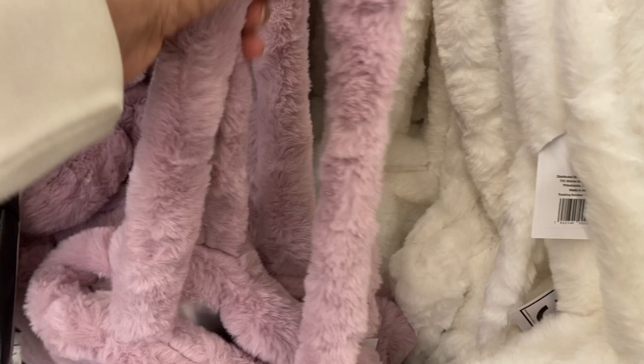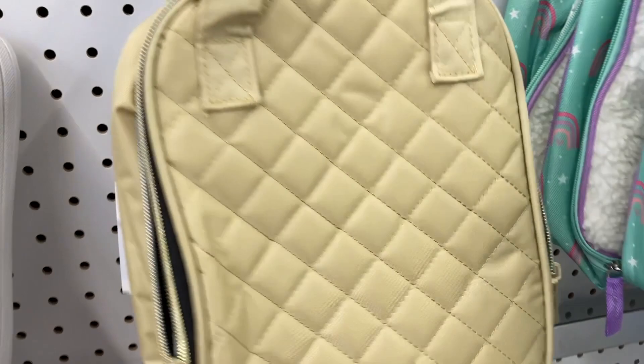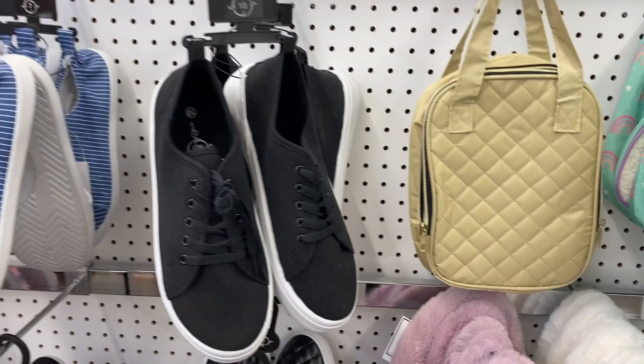And then up above that is this other style lunchbox right here, and this is $5. And they had a bunch of different shoes — I didn't see those blue and white striped ones or these black ones with this studded look on them. Those are cute.